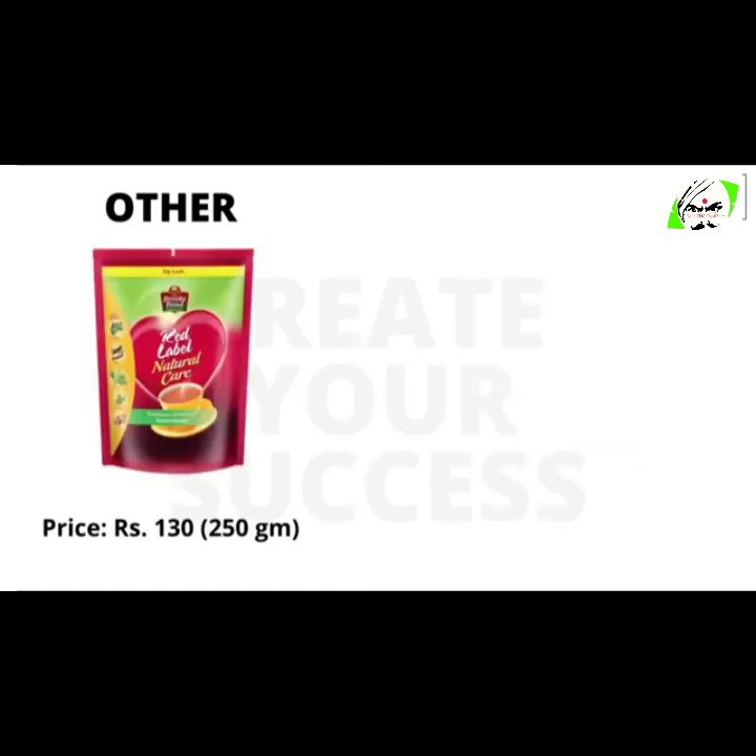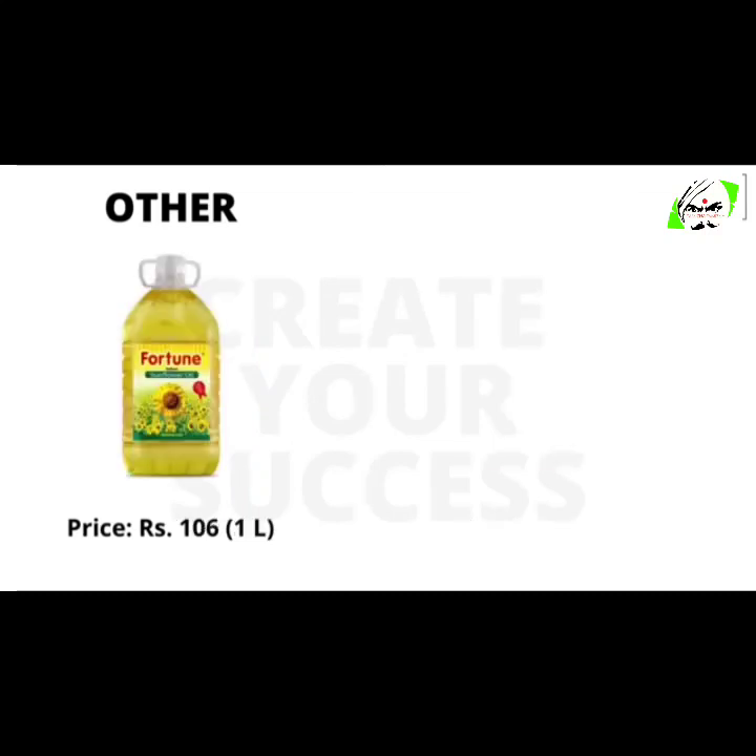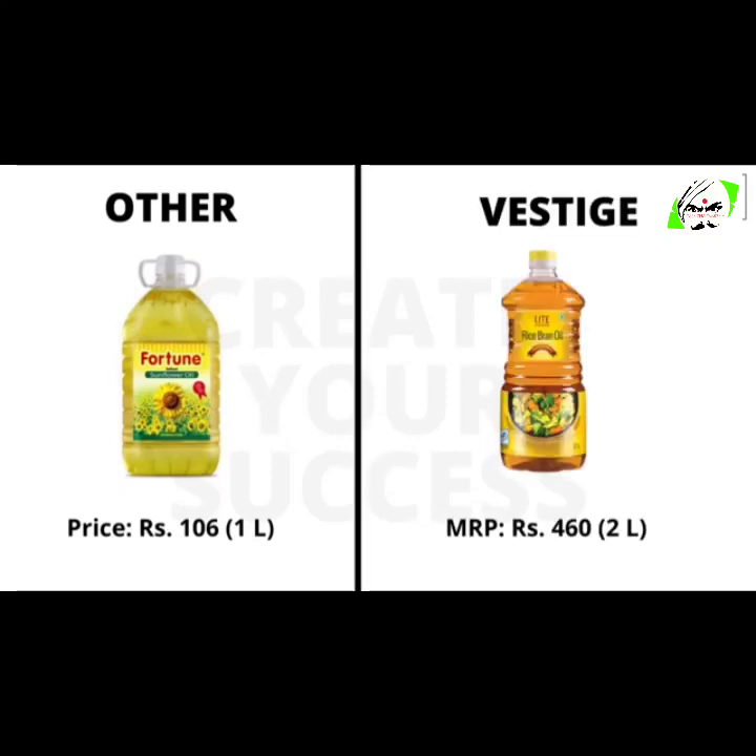250 grams of Red Label natural tea will cost you 130 rupees, whereas 250 grams of Zeta special tea will cost you 120 rupees. 1 liter of Fortune cooking oil will cost 106 rupees, whereas 2 liters of Vestige Lighthouse rice bran oil will cost you 460 rupees.